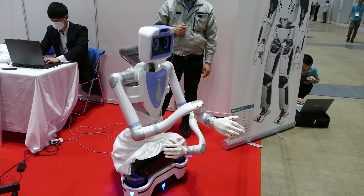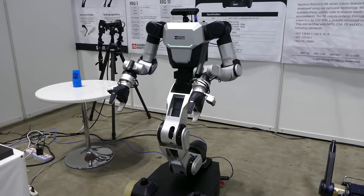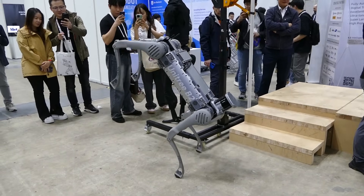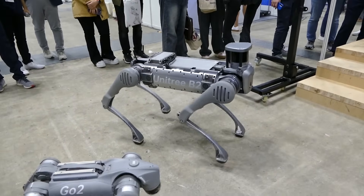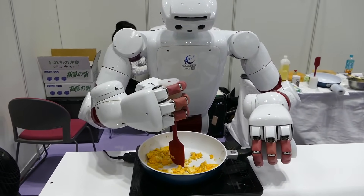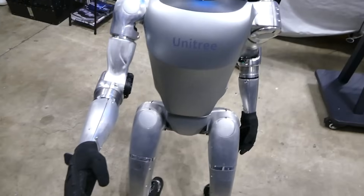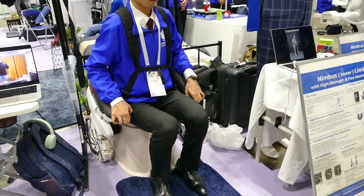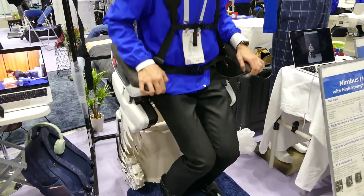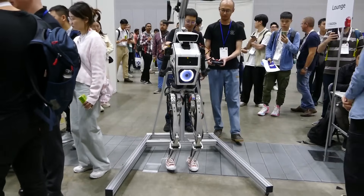Japan is hosting ICRA 2024, the International Conference on Robotics and Automation. This robotics conference features everything from live interactions with humanoid robots to competitions between robot dogs and swarm quadrocopters. We took a journey into the future and prepared a two-part overview of the most spectacular and groundbreaking developments from ICRA 2024.